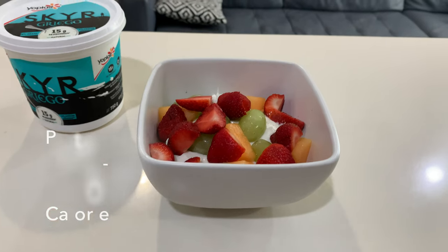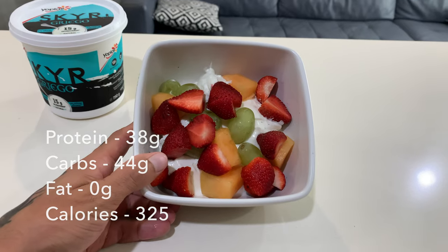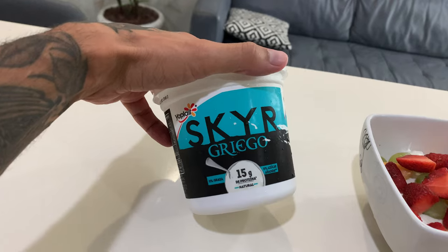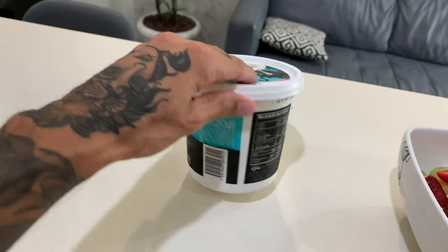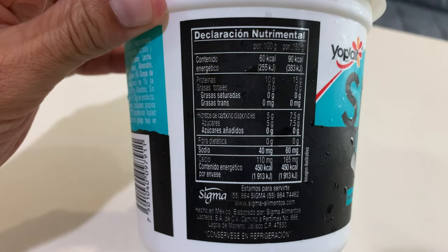We've got 375 grams of plain 0% fat Greek yogurt with some mixed fruit. This is the type of Greek yogurt that I'm using — it's got pretty crazy macros and calories. There are 450 total calories in this thing.